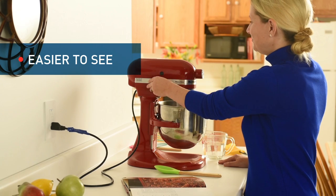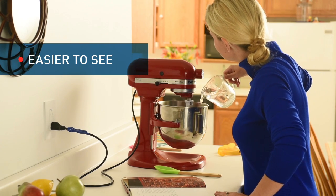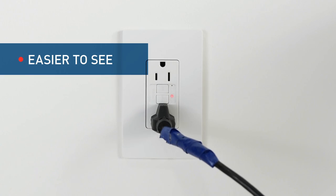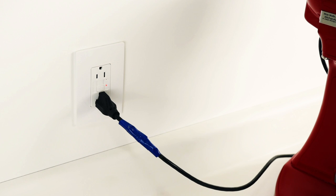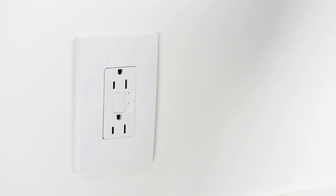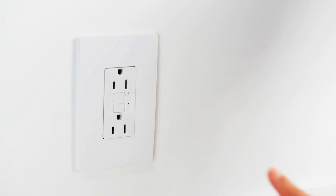Since the devices are so visible at the point of use, homeowners know they're protected from electric shock or electrical fire. In the event that power is lost to a receptacle, the homeowner can often identify and solve visible issues that led to the trip, such as a crimped or frayed cord, and then simply hit Reset. This helps limit the amount of callbacks by the electrical contractor.